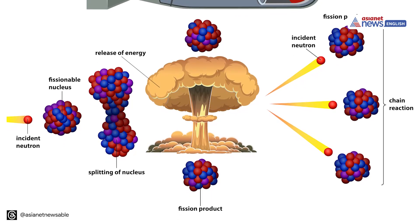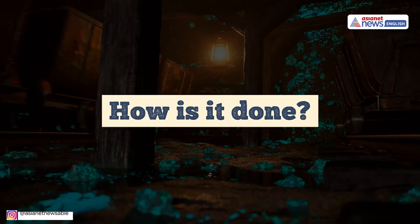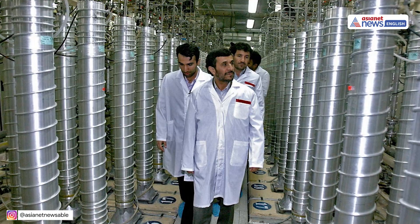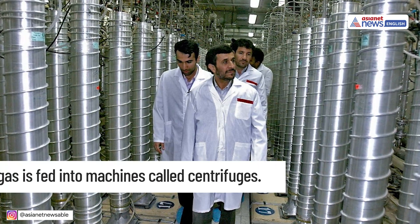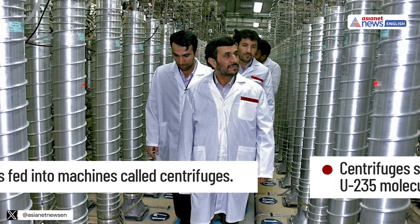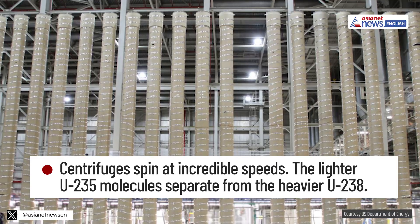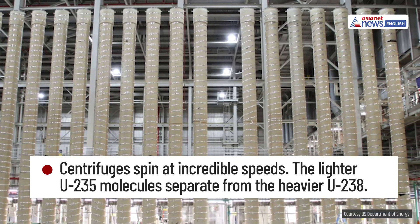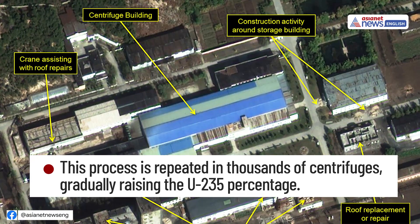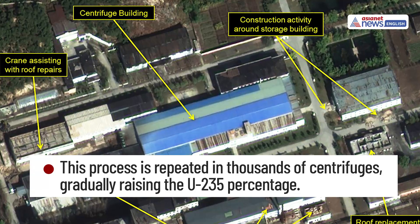Enrichment increases the proportion of U-235. The uranium hexafluoride gas is fed into machines called centrifuges. Centrifuges spin at incredible speeds, and the lighter uranium-235 molecules separate from the heavier uranium-238. This process is repeated in thousands of centrifuges, gradually raising the uranium-235 percentage.